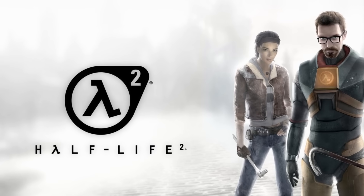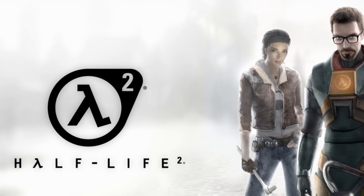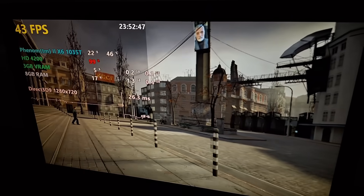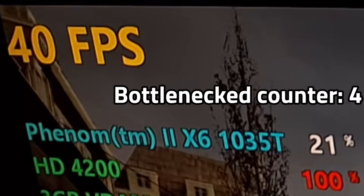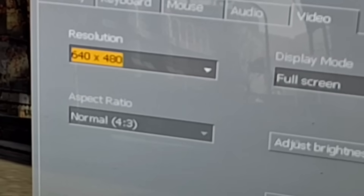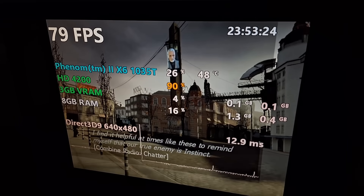Then I tried Half-Life 2 at 1080p all high settings. I got 20 fps with a ton of input lag, but at 720p I was getting around 40 fps with less input lag — still enough to make gameplay annoying. At 640x480 I got 80 fps with no input lag.